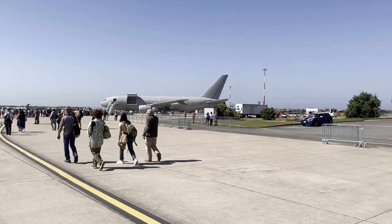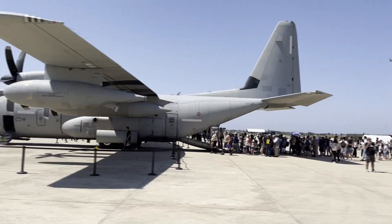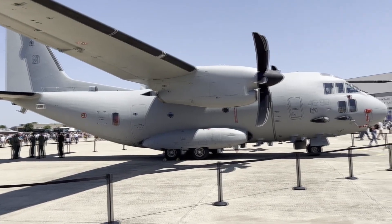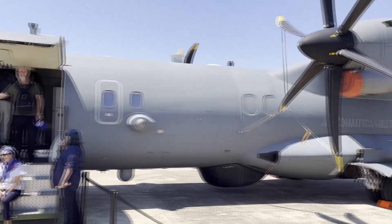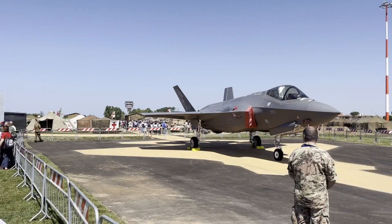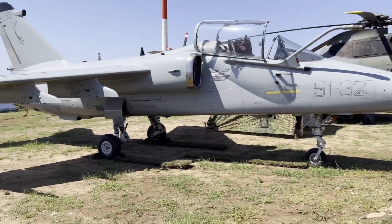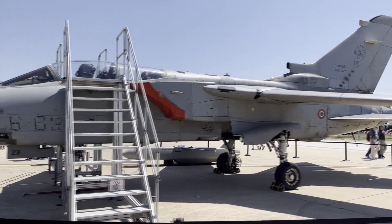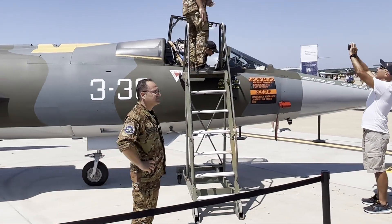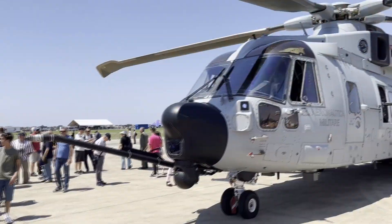The third area would host multiple aircraft in a static display, such as a KC-767, the cargo aircraft C-130J, C-27J Spartan, the P-72A maritime patrol aircraft, the G-550 Conformal Airborne Early Warning, the F-35A stealth fifth generation fighter, the AMX International Ghibli, the Tornado with Storm Shadow cruise missile, Eurofighter Typhoon with the Meteor missile, an F-104G, and the United States Air Force F-16 Block 40, and many many more.